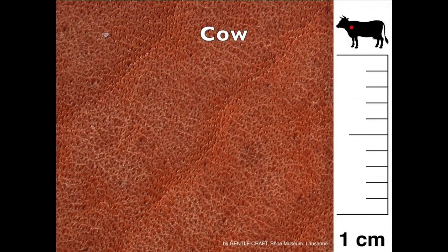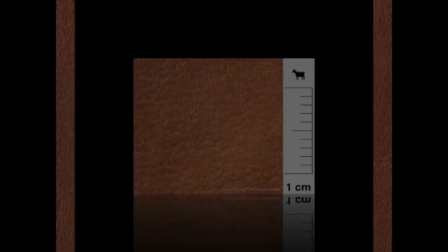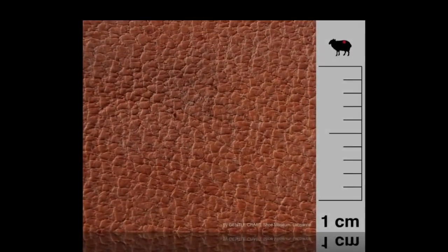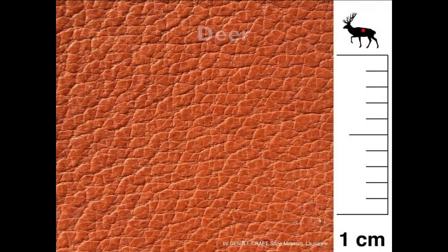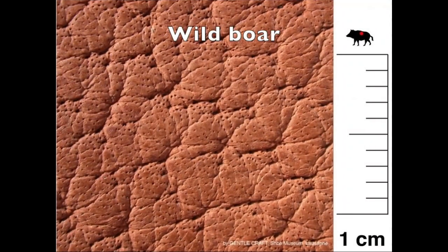The animal origin can be determined by the arrangement of the hair follicles — those little pores on the surface — which are typical to each kind of animal. We won't go into exotic animals or the arrangement of their scales, as I consider them show-off leather, way out of my range of interest.